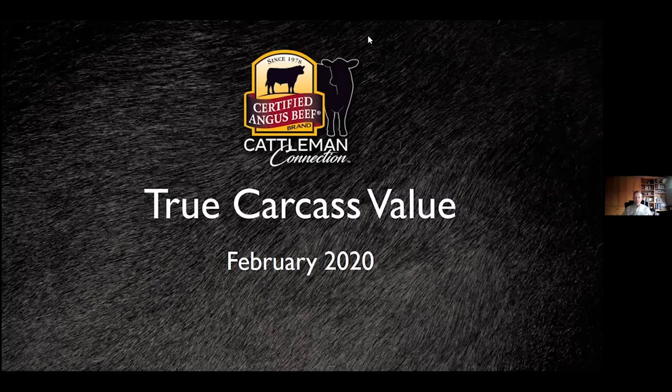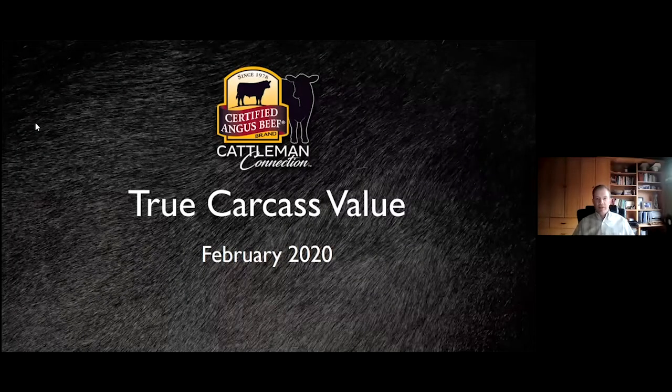We'll go ahead and get started with a few slides to set a little background. As we talk about the value of the Certified Angus Beef brand and how it relates to the choice cutout value and select, it's important to have a little background on how the brand functions. If a person doesn't understand the functionality of the brand, it's pretty hard to capitalize or produce cattle with that focus in mind.